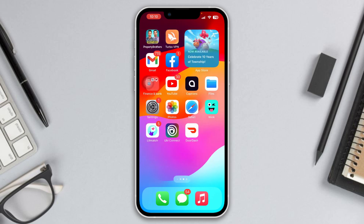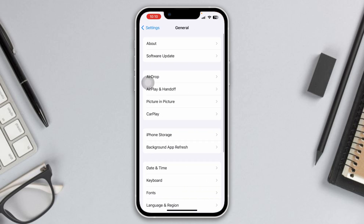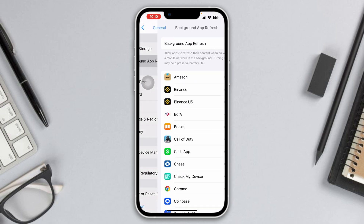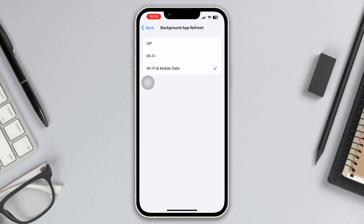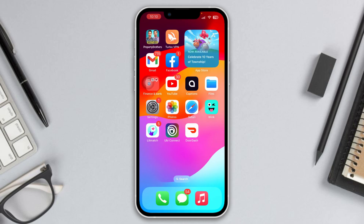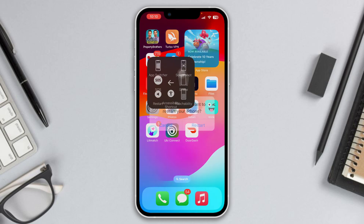If you still have the problem despite having a stable internet connection and enough battery, head over to Settings, open General, and find Background App Refresh. Tap it and select Wi-Fi and Mobile Data. Then close all background apps and simply restart your device.